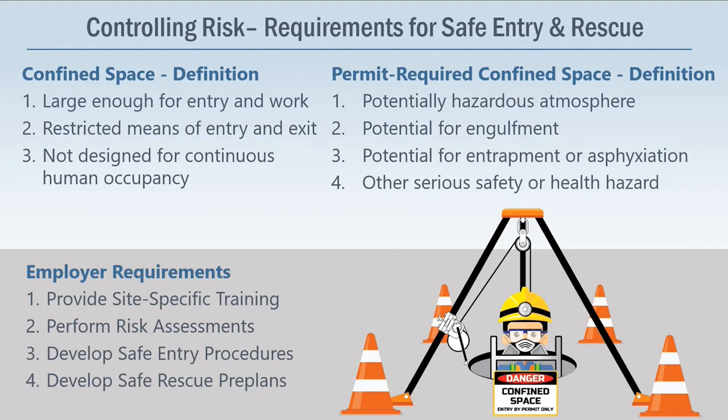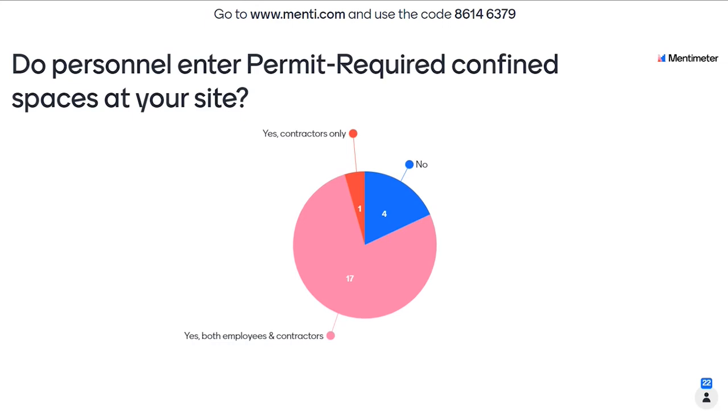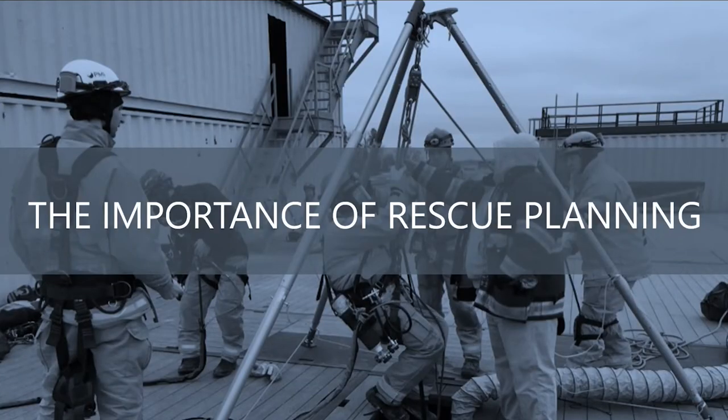We want to poll the audience: do personnel at your site enter permit required confined spaces? It seems that most people have sites where both employees and contractors enter permit required confined spaces, which is about what we expected. That underscores the importance of what we'll continue to talk about today — the importance of rescue planning. That's what we really want to focus on predominantly: the rescue aspect of confined space programs.